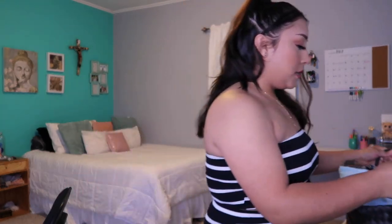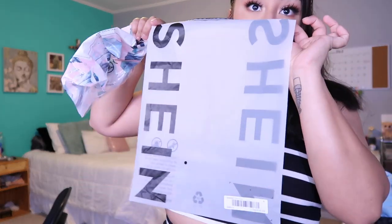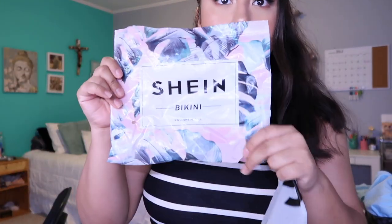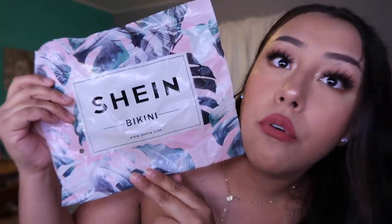Let me show y'all really quick all the clothes I got — it's a bag full of clothes. I took everything out of the bags it comes in. The clothes usually come in these reusable bags that you can recycle. And the bikinis — I got two bikinis and they came in this bag which is super cute because you can store them in here whenever you travel.